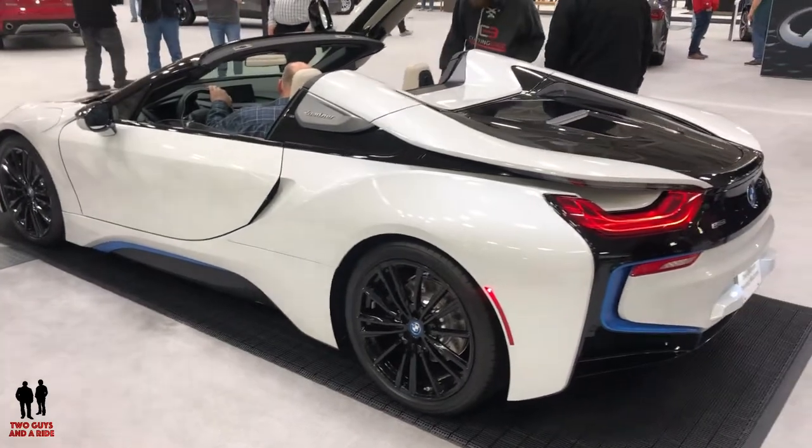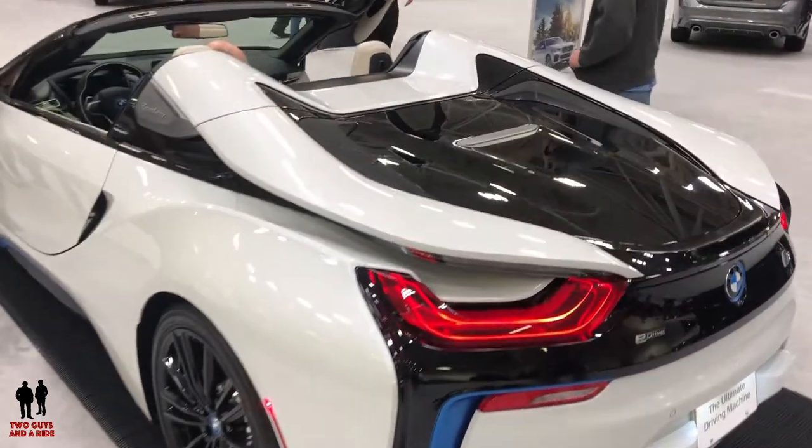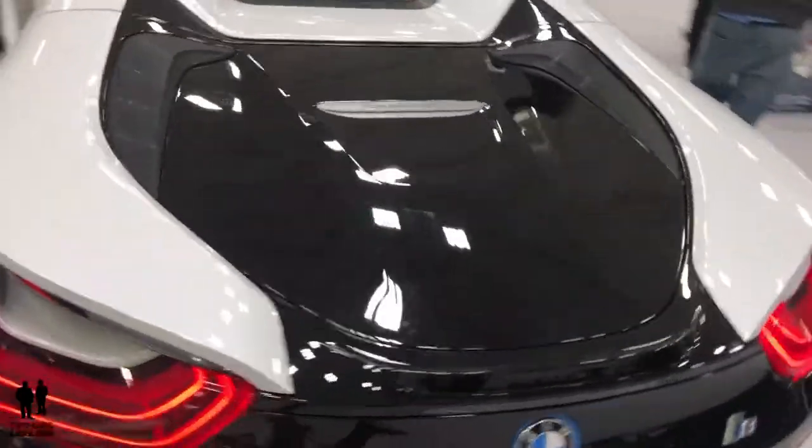This is the 2019 BMW i8 Roadster. It is a hybrid vehicle and it is absolutely beautiful. Look at these cut lights — look at that. These LED taillights, the detail.